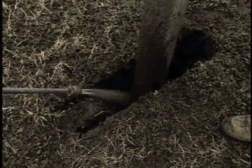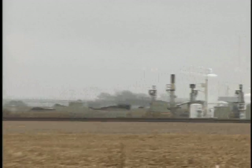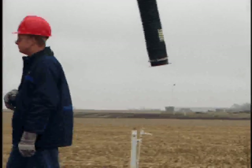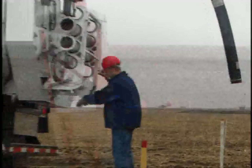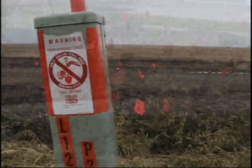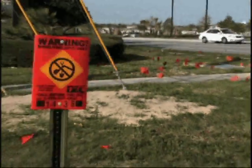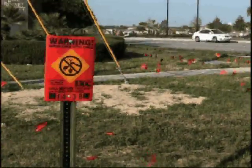Vacuum excavation occurs when high-pressure water or pressurized air breaks up and cuts the soil, while a high-flow vacuum system lifts the soil up and out of the excavation area. Buried natural gas, petroleum pipelines, and water mains can be quickly and efficiently uncovered with greatly reduced risk of strike. Fiber-optic lines, cables, and other utilities can be efficiently located without the damage that can happen with traditional mechanical digging.